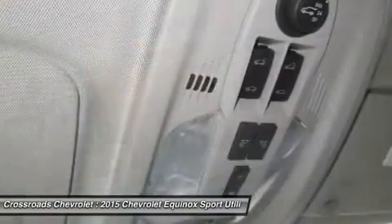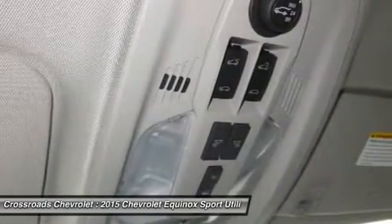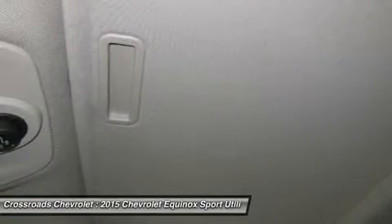Lane departure warning, brake assist, traction control, stability control, daytime running lights, driver airbag, passenger airbag, front side airbag, front head airbag, rear head airbag, passenger airbag sensor.